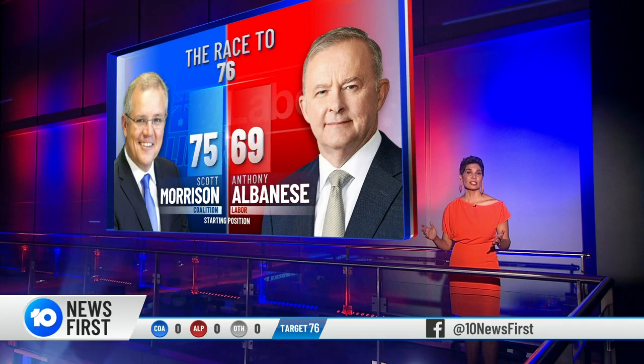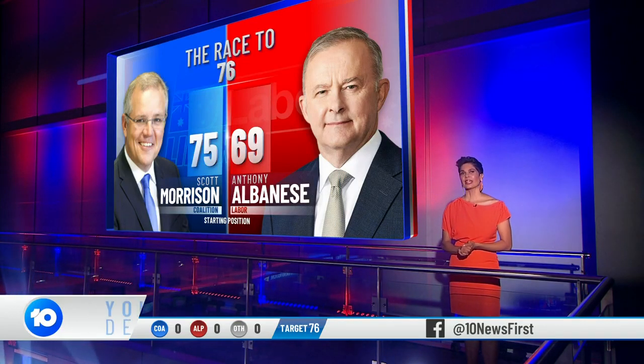But if Labor picks up an extra five, then Albanese can still form a minority government.